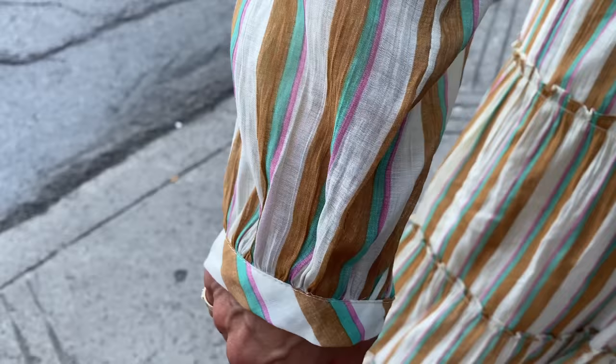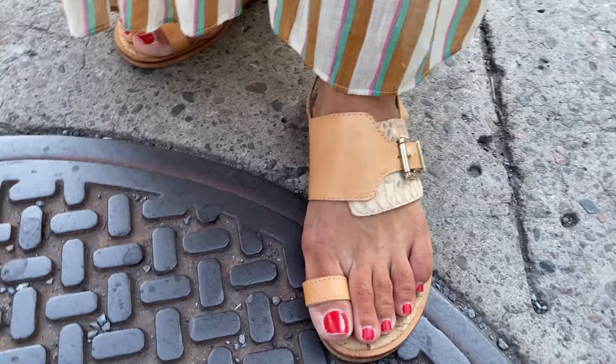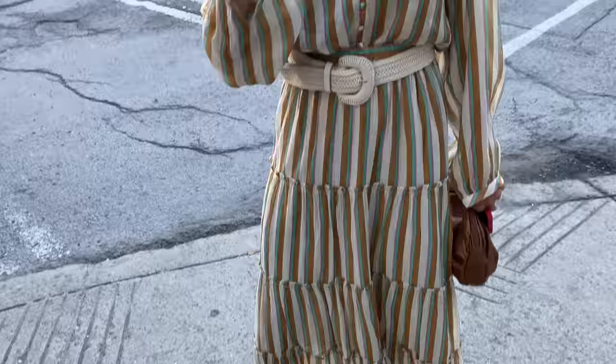We have a beautiful woman here from Montreal — I love her dress. She's not sure exactly where it's from; it came from a distributor at a sale. The colors are stunning and the style is very 70s-inspired. The belt is from a store on Mont-Royal in Montreal. The shoes are very old — at least 15 years old — and feature gorgeous python detail.